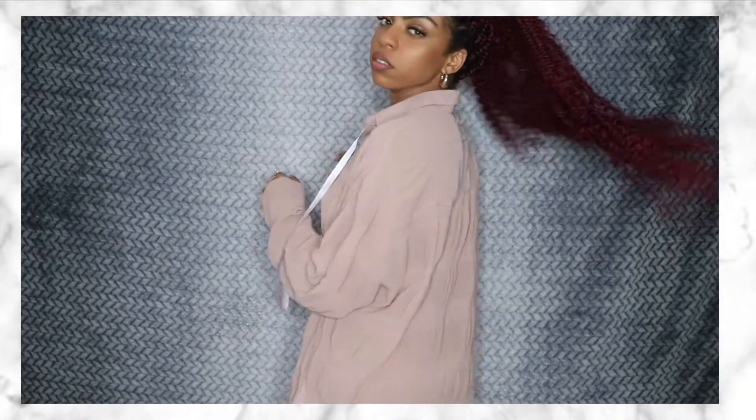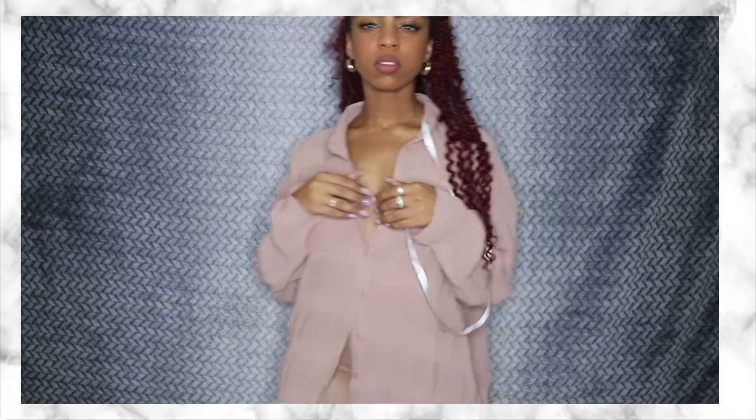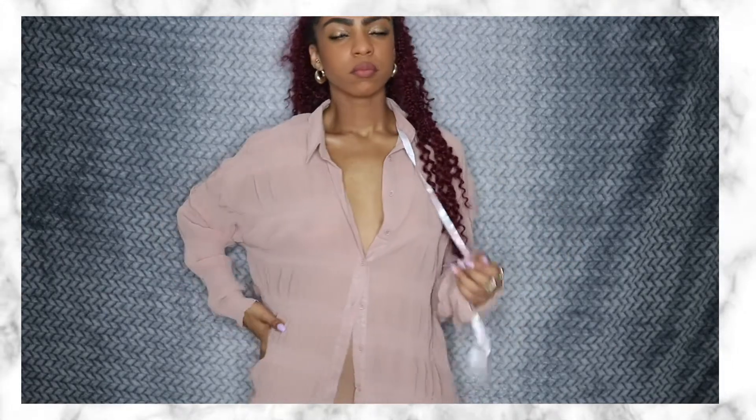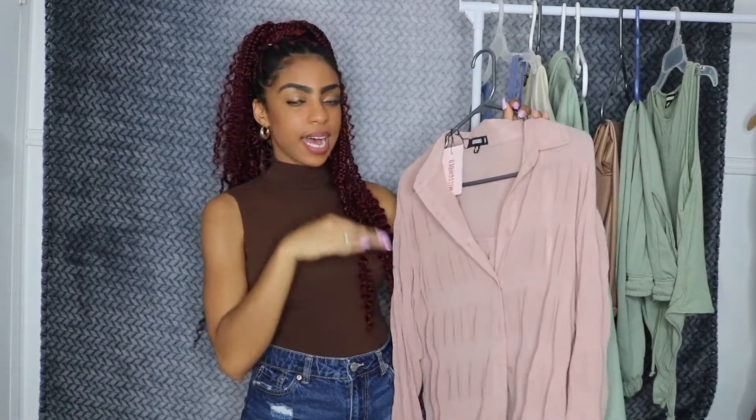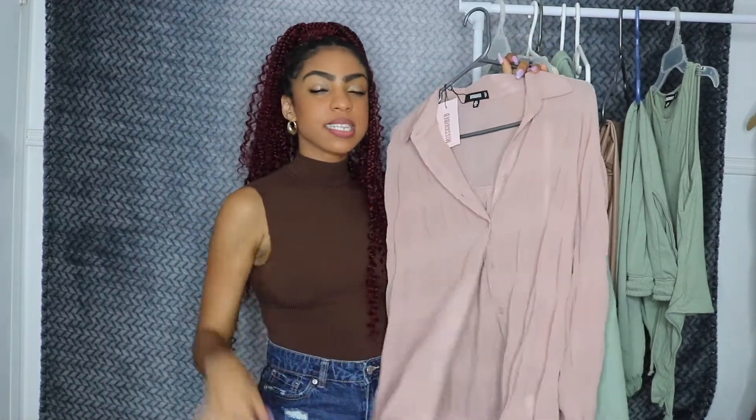How cute is this top? It's definitely a sheer long sleeve. I got this one in a size 4, which is normally my size, and it does have that big oversized fit so I definitely did not need to size up at all. The only thing with this is it is slightly see-through — you might have to put some pasties on, wear an undershirt, or a bra.